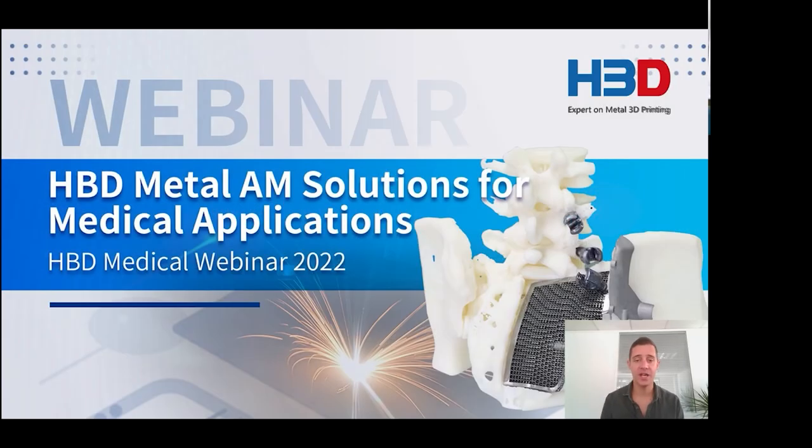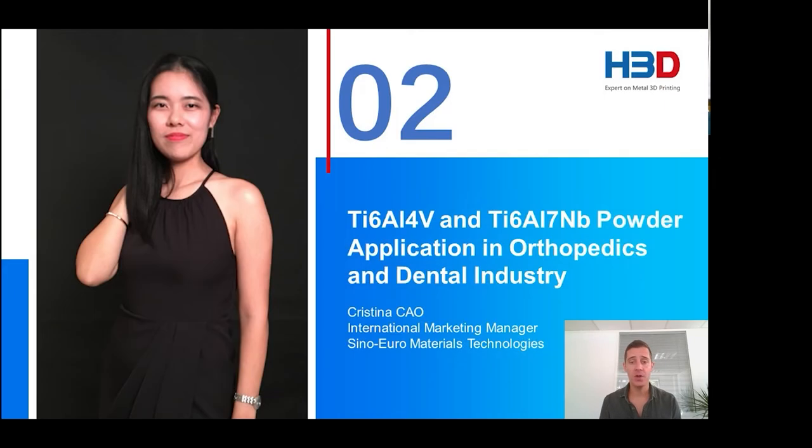Thank you very much for your sharing, Dr. Rui Coelho — that's really impressive. Now let's welcome Mrs. Christina from Sinoeuro Materials Technology Company. She will share her knowledge about metal powder applied in medical implants. Christina specializes in plasma rotating electrode process with titanium pre-alloy powder and hot isostatic pressing for titanium components. She will also introduce a new material that can be applied in medical implants.